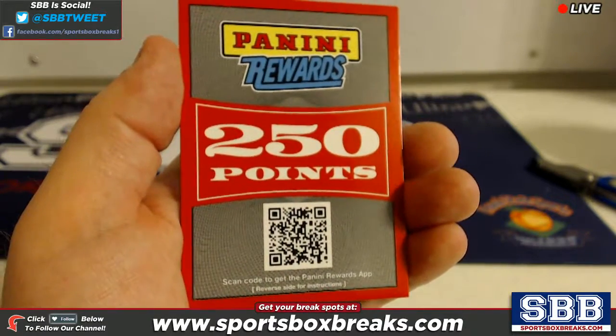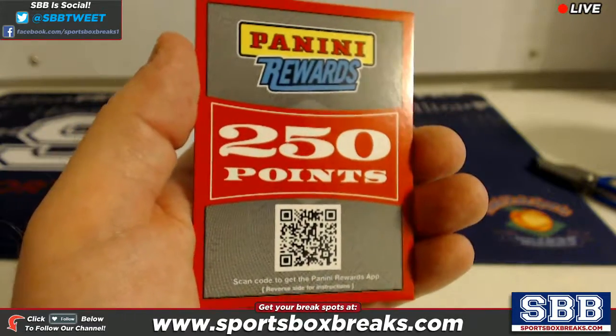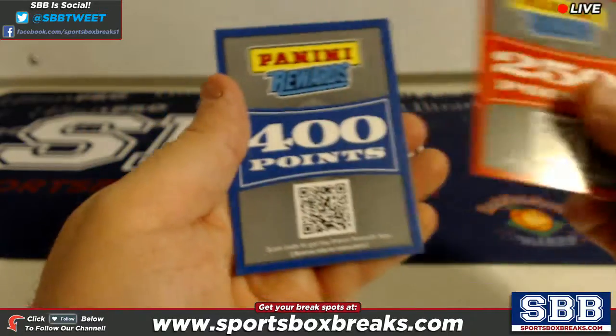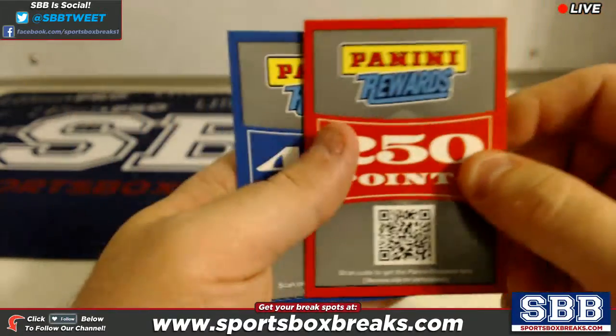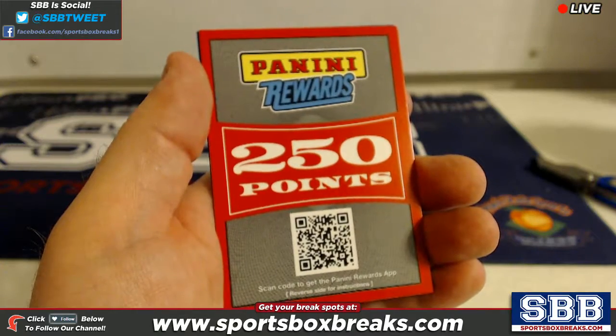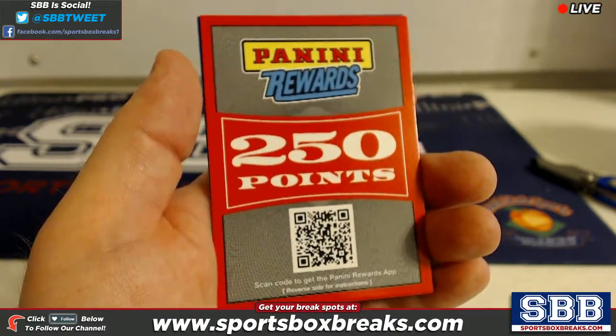What's going on guys, Kevin here from sportsboxbreaks.com coming to you live Sunday night 7/31/2016. We're doing a quick random for two points cards that were pulled — a 400 and a 250 points card that were pulled out of our 2016 Panini Certified Football case break number two.